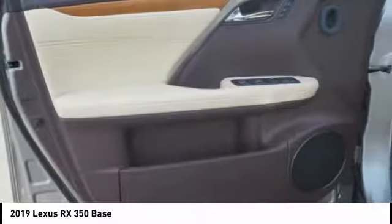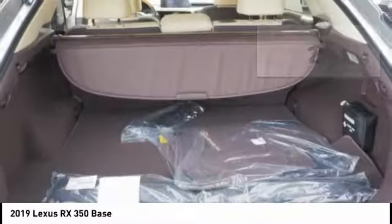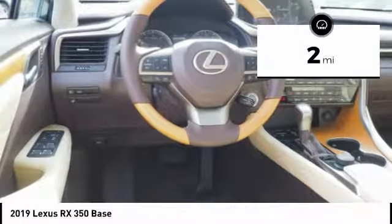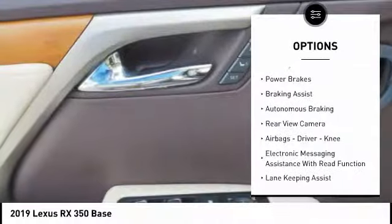The RX350 continues to offer the best combination of powerful performance and interior luxury in its class. This vehicle has less than 100 miles. Here are some of this vehicle's great options: power windows with safety reverse, emergency braking preparation,